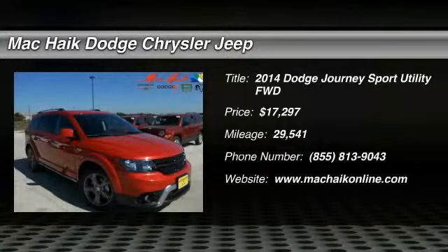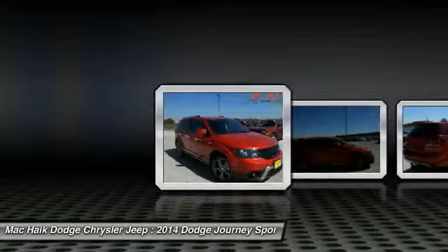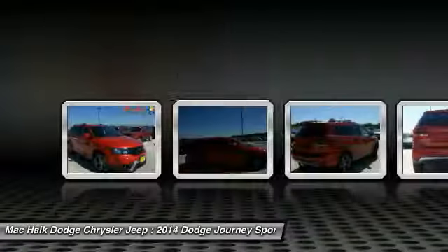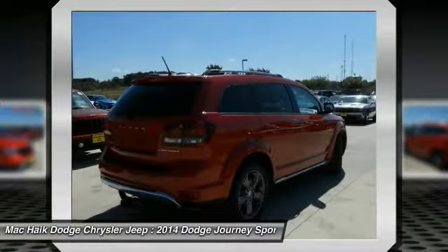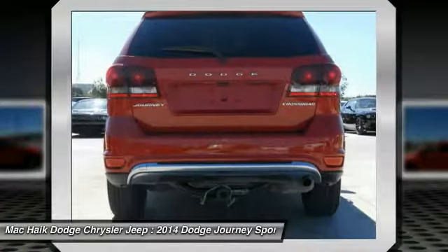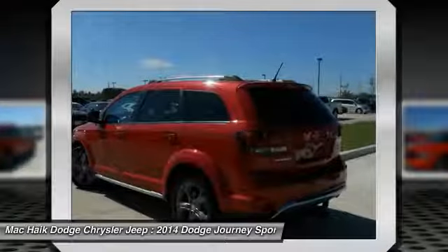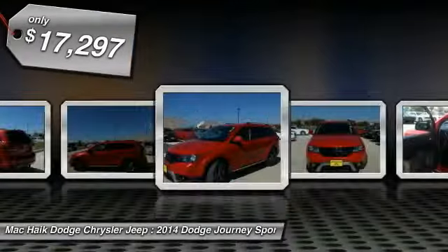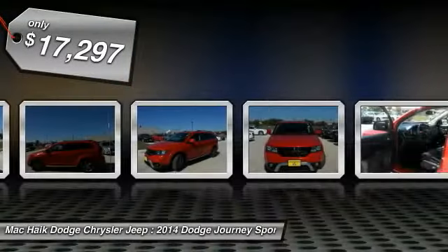2014 Journey. The Dodge Journey combines the practicality of an SUV with the comfort of a car, all while boasting a style all its own. The Journey's optional third row seat along with innovative features like a chilled beverage cooler and in-floor storage bins make it a good and affordable alternative to a traditional minivan, priced below $20,000.